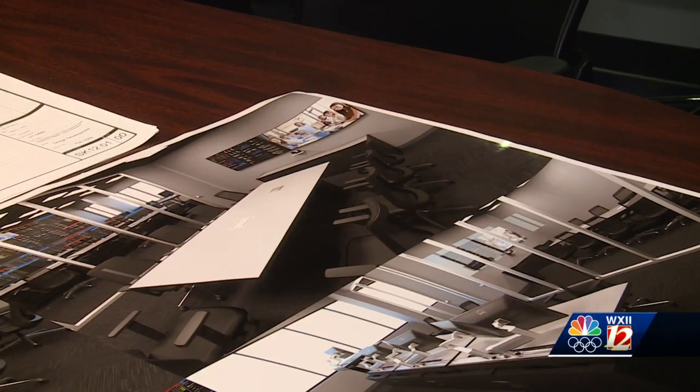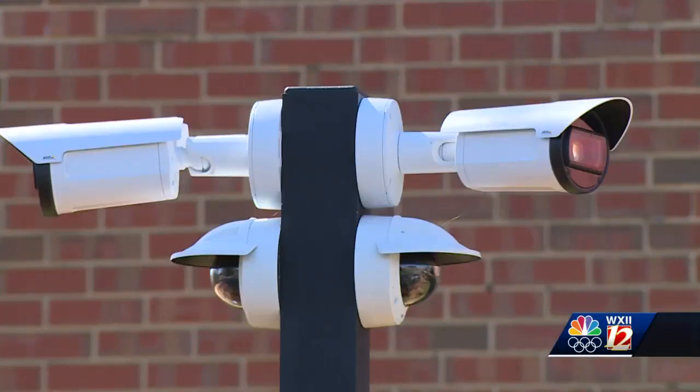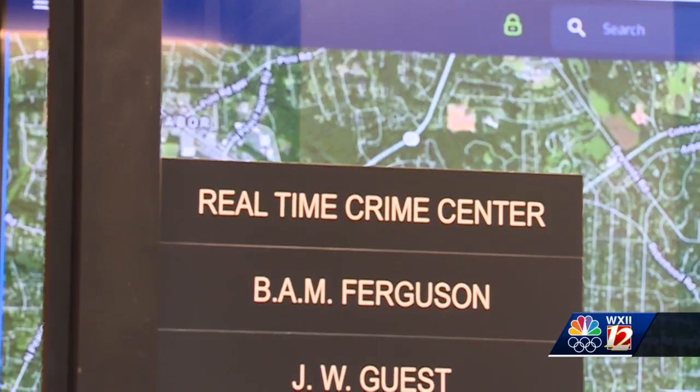Plans are already being made to grow into a more sophisticated space. For now, the Real-Time Crime Center compiles resources, such as security camera locations, to help law enforcement. Individuals and businesses can register their security or doorbell cameras with the Real-Time Crime Center.